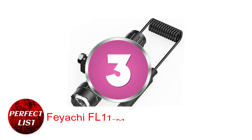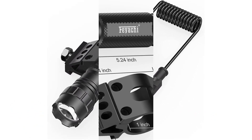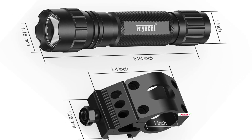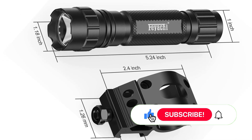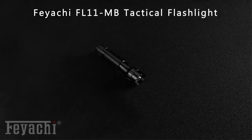Number 3: Feachi FL-11MB Tactical Flashlight. The Feachi FL-11MB is my favorite night hunting flashlight. This light on my rifle can identify prey 500 to 600 feet away. The FL-11MB produces 1200 lumens of brilliant white light, enough to disorient an attacker.